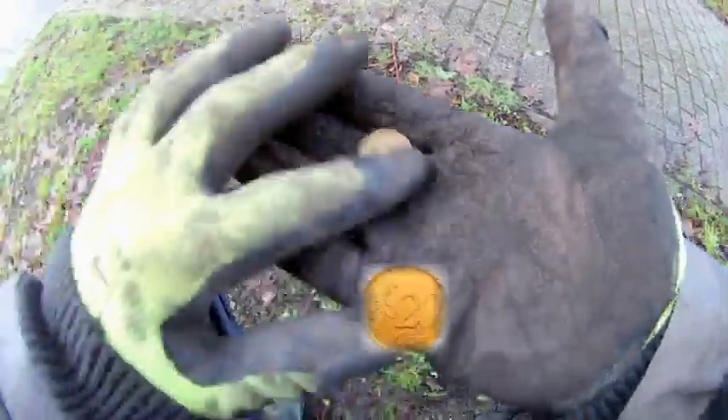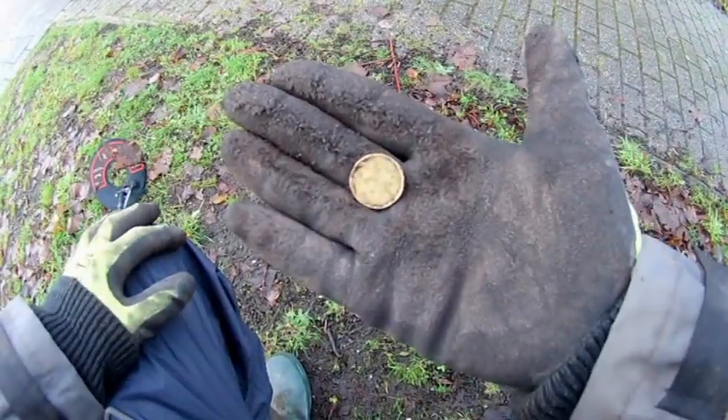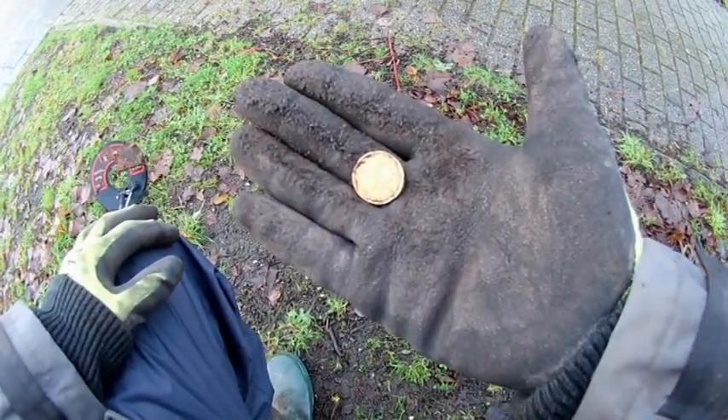Okay guys, the first find — it's a 20 cent euro coin. Still some spill here, so yeah, nice find. The first one and we carry on.